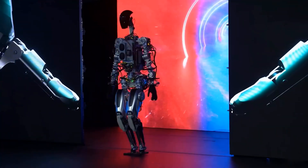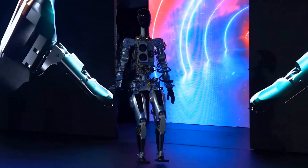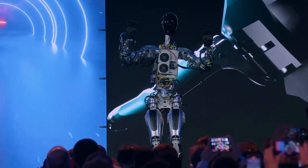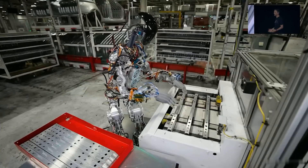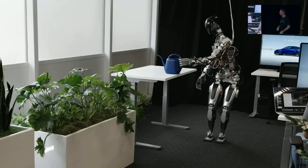At that time, Optimus Robot looked like a skeleton. It couldn't bend its head, couldn't do a lot with its hands, couldn't even properly walk. Basically, with that prototype reveal, Tesla just wanted to show that they had entered the robotics industry. Tesla had established a great robotics team, and they worked day and night on their first humanoid robot. After a year, they finally came up with the first generation of Optimus Robot.